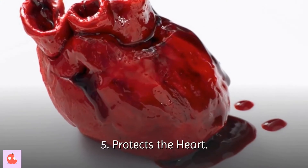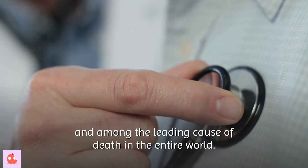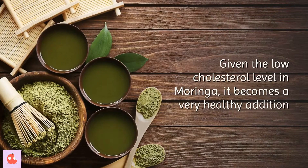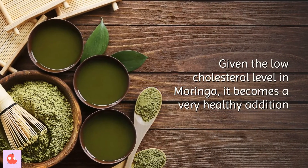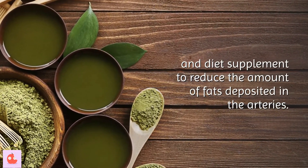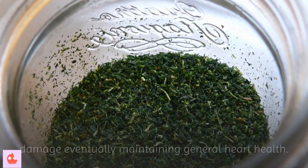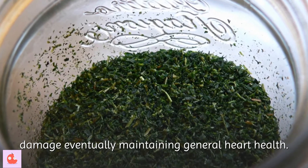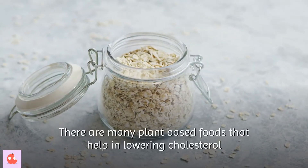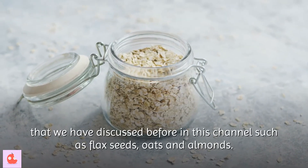Fifth, Moringa protects the heart. Heart disease is the leading cause of death in the United States and among the leading causes globally. Given the low cholesterol level in Moringa, it becomes a very healthy dietary supplement to reduce the amount of fats deposited in the arteries. Its powerful antioxidant properties also prevent cardiac damage, maintaining general heart health. Other plant-based foods that help lower cholesterol, such as flax seeds, oats and almonds, have been discussed previously on this channel.